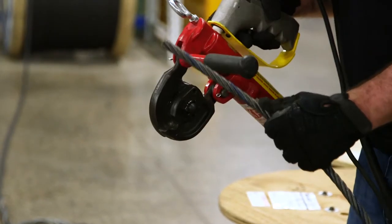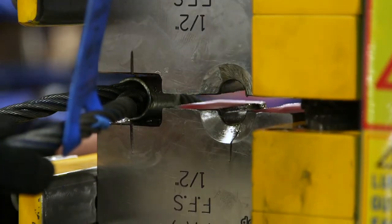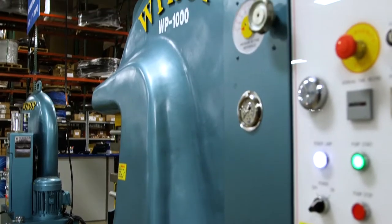Fastenal Industrial Services has invested in the latest technology to quickly produce high-quality swages, including our 300-ton press and our 1,000-ton press.